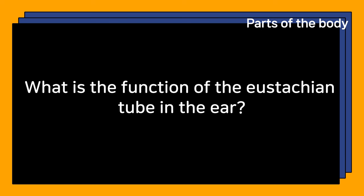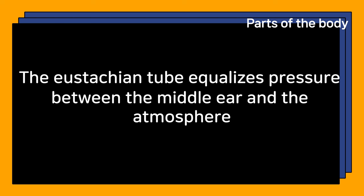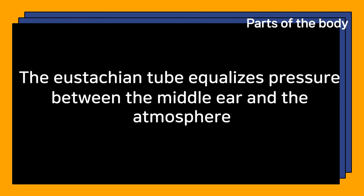What is the function of the eustachian tube in the ear? The eustachian tube equalizes pressure between the middle ear and the atmosphere.